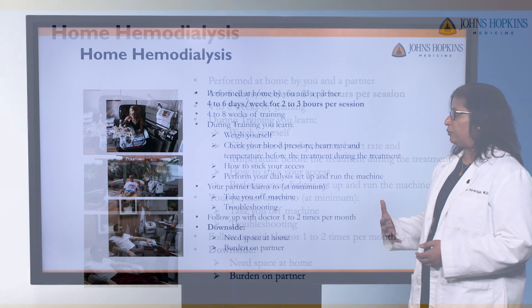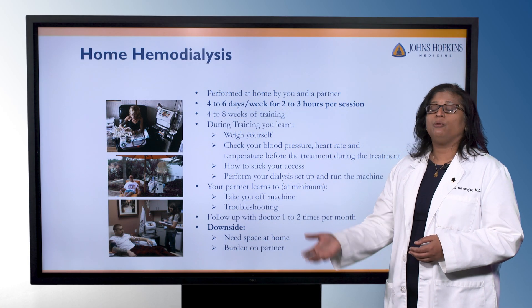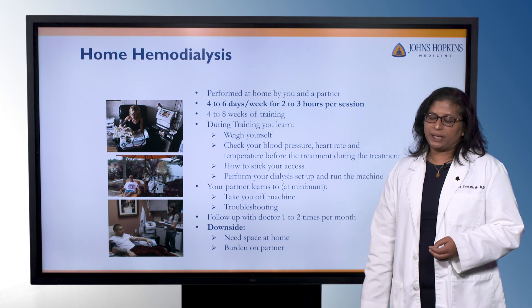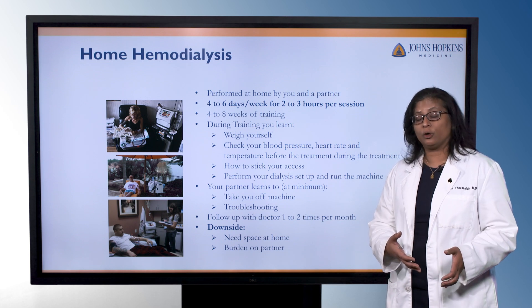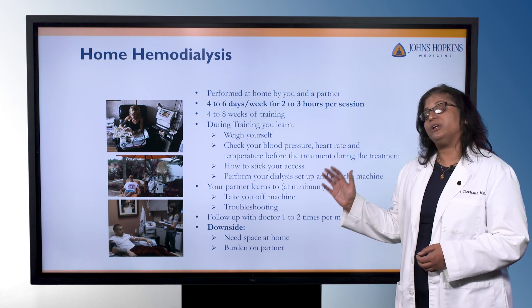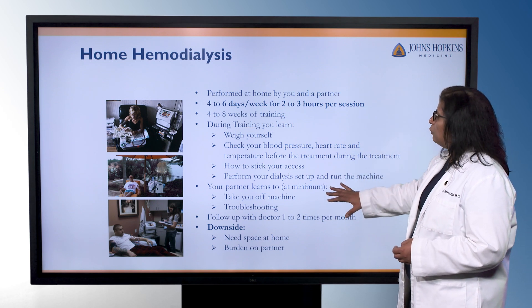When someone is doing home hemodialysis, it's going to be performed at home by you and a partner. The treatments happen about four to six days a week and can be about two to three hours each. The prescription will depend on what your lab work looks like, what your fluid removal needs are, and it's individualized per person. This requires about four to eight weeks of training — some people pick it up faster, some take longer — and we don't complete training until you feel fully comfortable setting up the machine, running the machine, and being able to do the treatments.